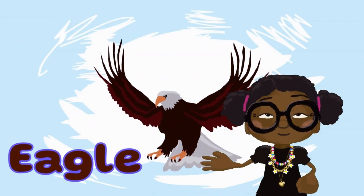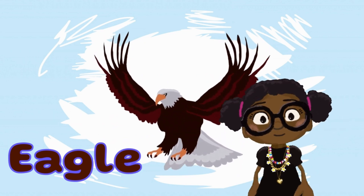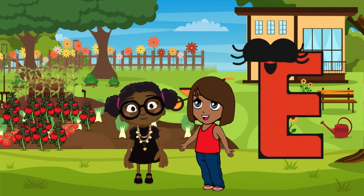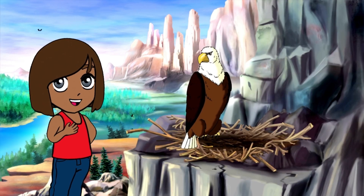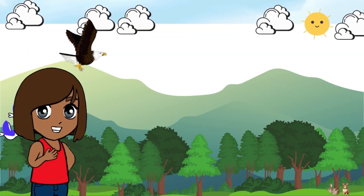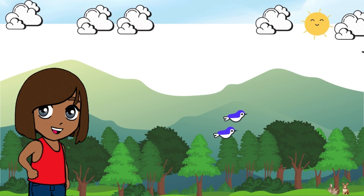E is for eagles. They're super cool birds that fly really high in the sky. Eagles are strong and have sharp eyes. They can spot their food from far away. Eagles fly higher than most birds and they can see up to eight times farther than humans.